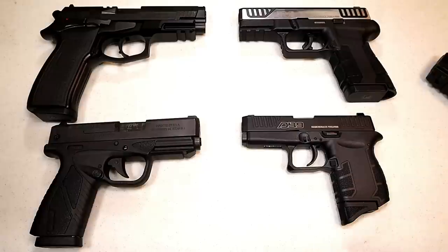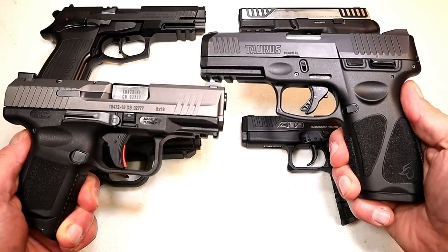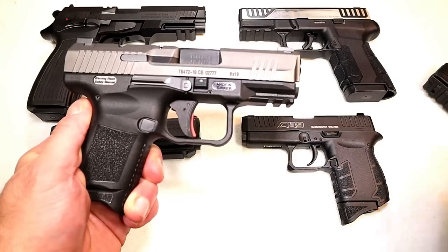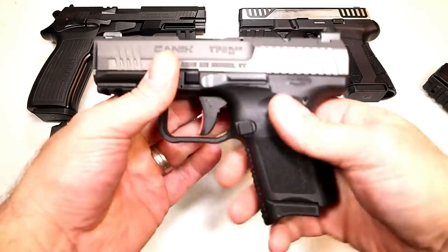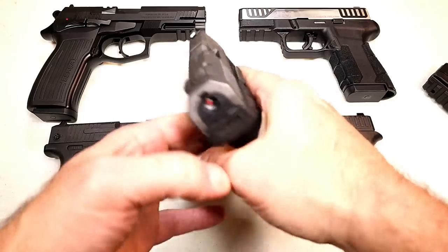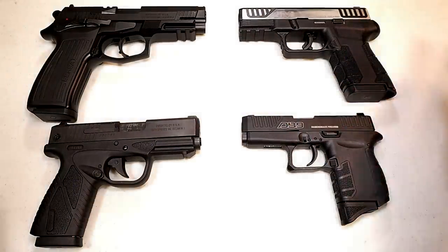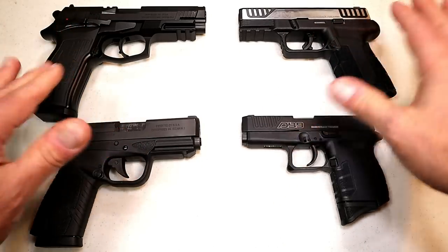Before we get into it, we need to report back the results from the last handgun showdown, which was Kanik vs. Taurus. I thought this would be close, but by a fairly large margin, Kanik ran away with it. Many people commented that they love the Kanik models, primarily because they offer so much in the case, they love the way they handle overall, and they're very confident with it. So Kanik took that one, but I think this one is going to be a little bit tighter.